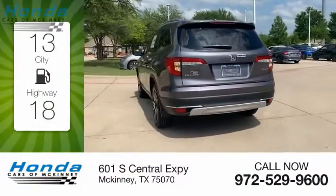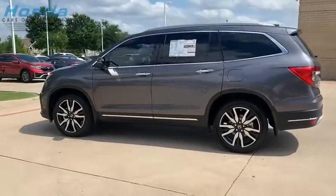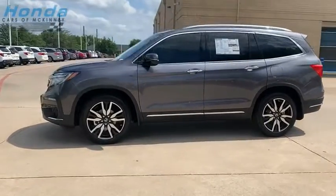Great fuel efficiency saves you money by requiring fewer trips to the gas station. Optimal utility, indulgent interior, powerful performer.